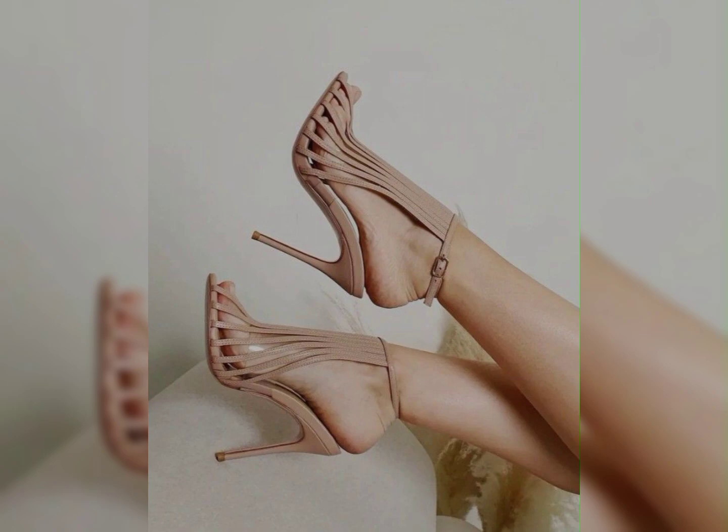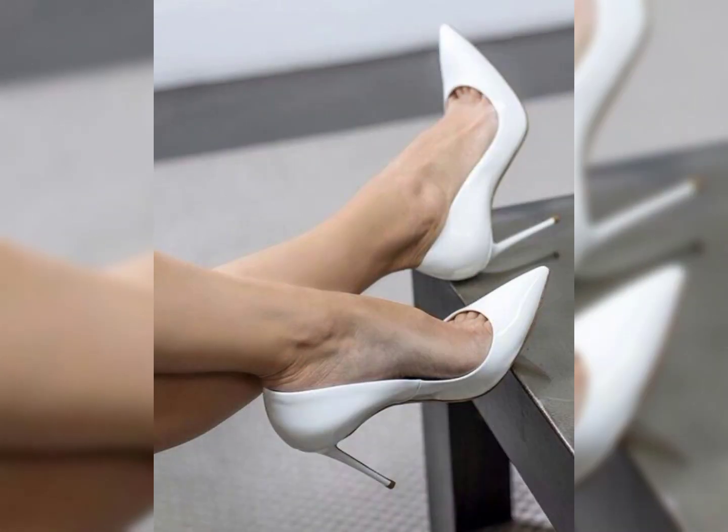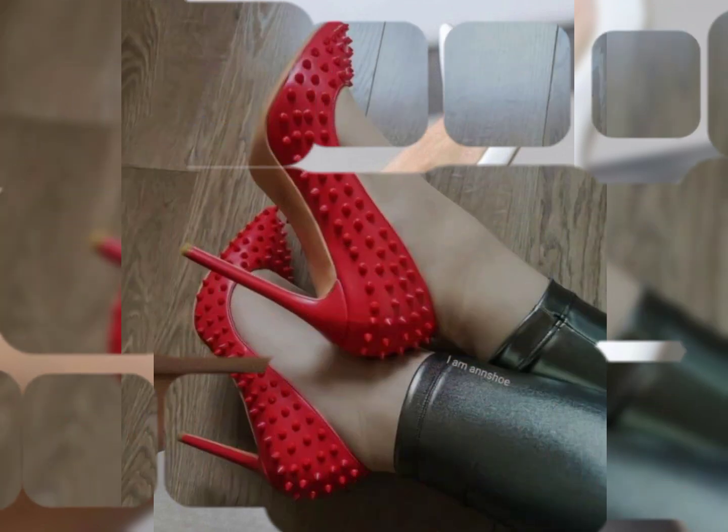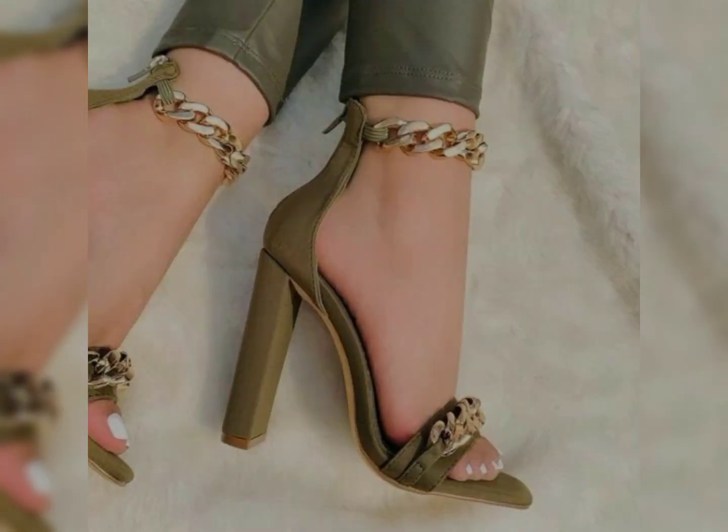Here are a few popular types. Stiletto high heels have a thin, high heel that tapers to a point, adding a touch of elegance and sophistication.